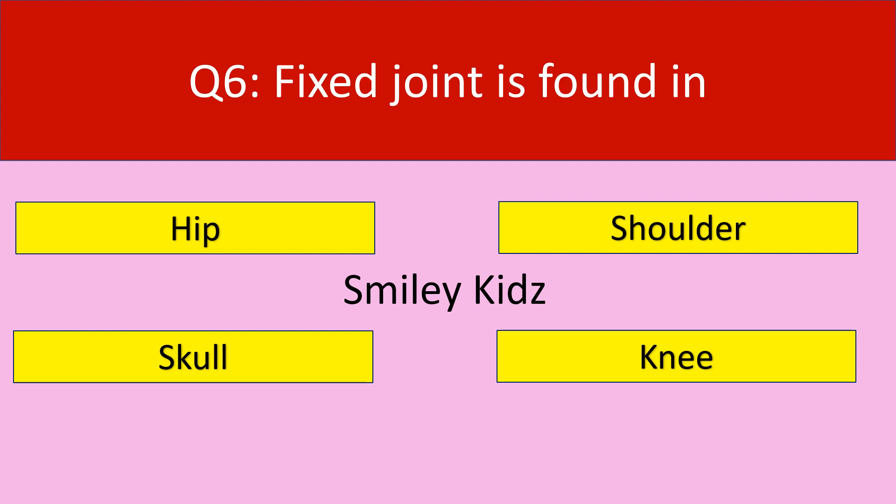Question number 6. Fixed joint is found in. Your options are hip, shoulder, skull, knee. Your time starts now.